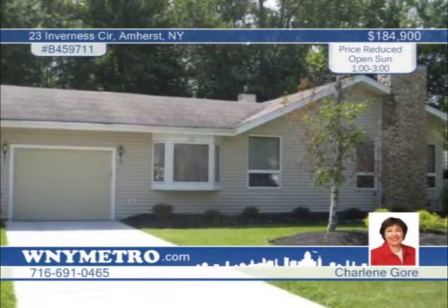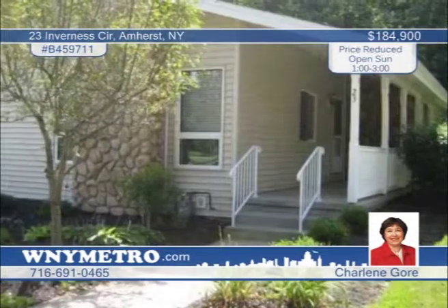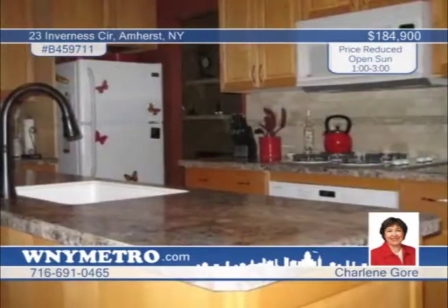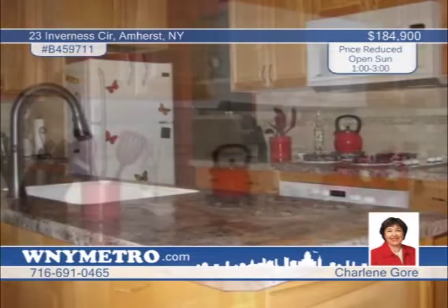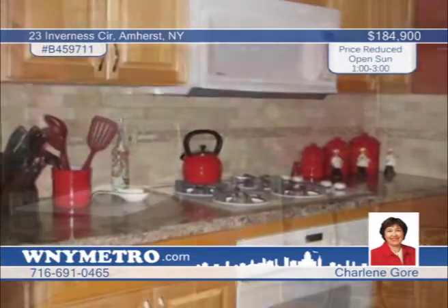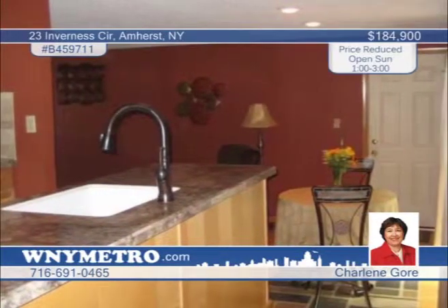Absolutely move-in ready, this lovely ranch on a cul-de-sac is waiting to wow you. A covered entry porch with stone accent wall and two-tiered deck provide pleasant outdoor space, before stepping inside to a sunken living room hosting a stone-faced gas fireplace and cathedral ceilings. Some great updates were made in 2011 including new kitchen counters, backsplash and dishwasher and a makeover for both baths. Just bring your furniture — Charlene Gore is waiting for your call today.